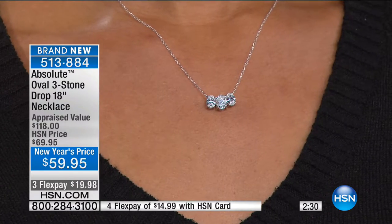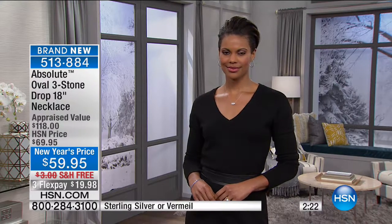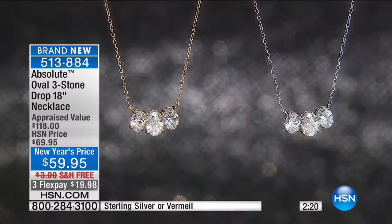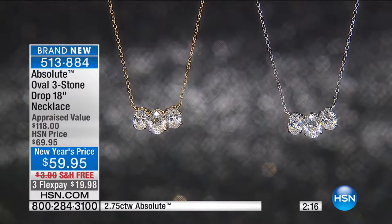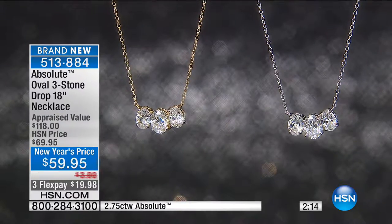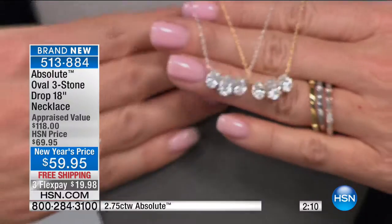Absolute, because it's flawless, has even more dispersion — dispersion being the reflection of light that hits the facets of the Absolute or a diamond, and it's that rainbow of color, of fire, that you see. That is explosive — seeing every single color under the rainbow coming out of that ring. The necklace is two and three quarters of a carat diamond equivalent, appraised at $118. I'm showing it with the princess cut, but we're going to have your choice in the princess or available in a two-carat diamond version in the round cut.